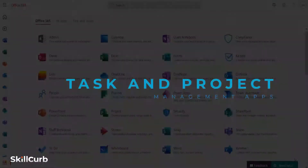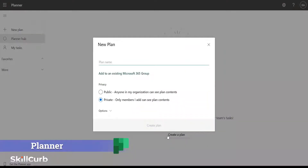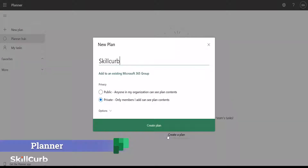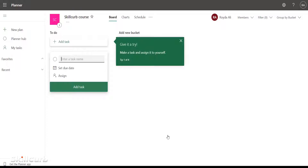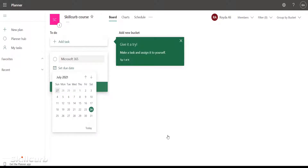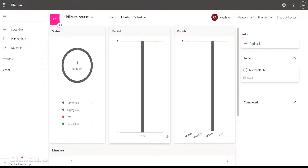Task and Project Management Apps. Microsoft Planner is a task management application. Each team member can create, share, and work on tasks together. You'll be able to track who's responsible for the task, when it's due, and post updates. View your tasks in buckets, in a calendar grid, or through graphs and charts to track and measure progress.